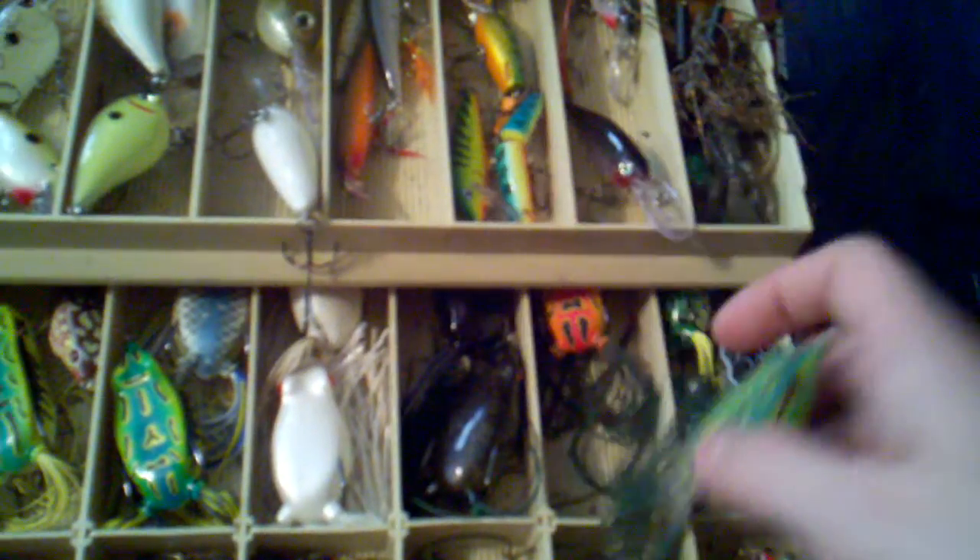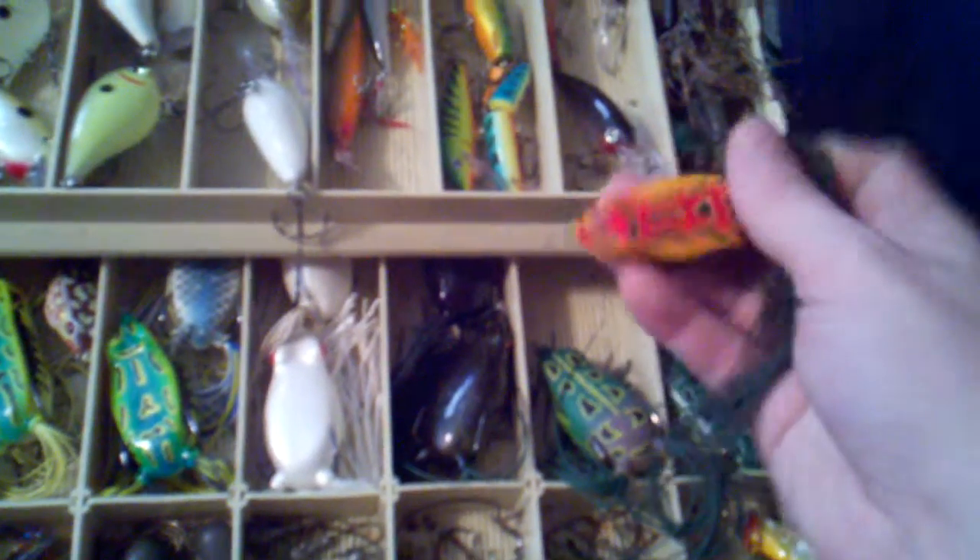We got some Spro Bronze Eyes — bronze eye green, some weird tropical color, pumpkin I think, clear color, and black color.